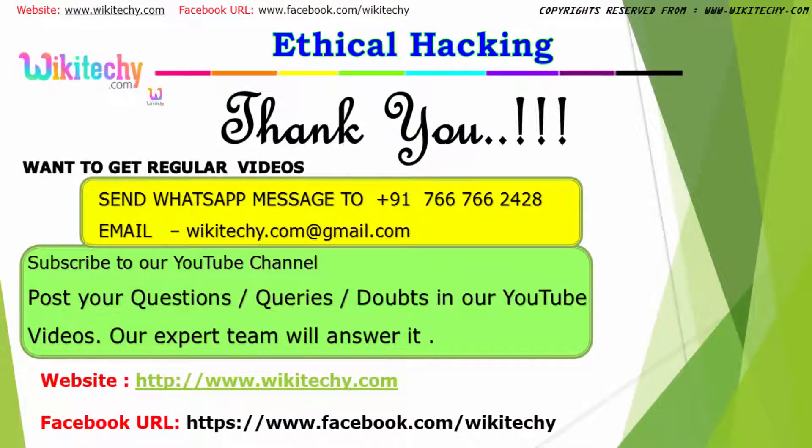That's it. Thanks for watching our wikiteki.com videos. You can get regular videos by sending a WhatsApp message to this number. You can contact us through this email. You can subscribe to our YouTube channel and also post your questions, queries or any doubts in our YouTube video so that our expert team will help you. Here is our website and Facebook URL. Thank you.